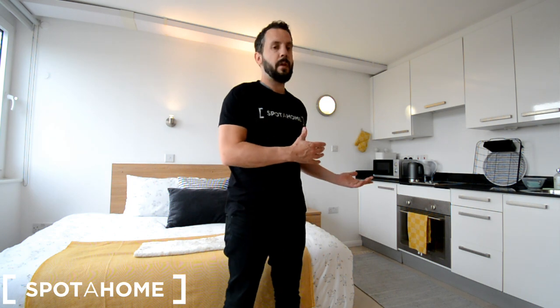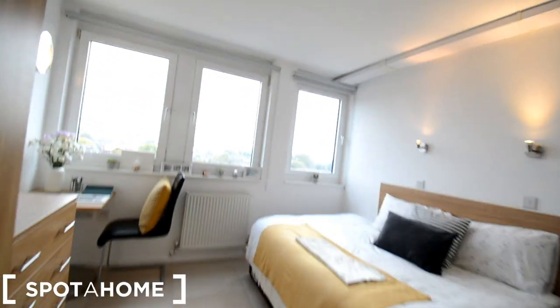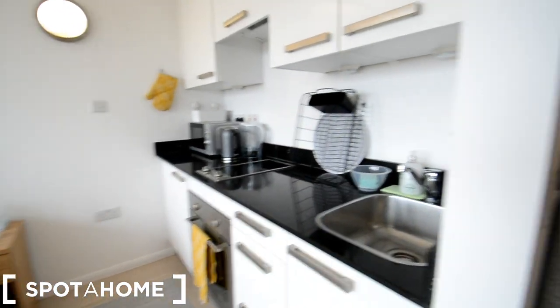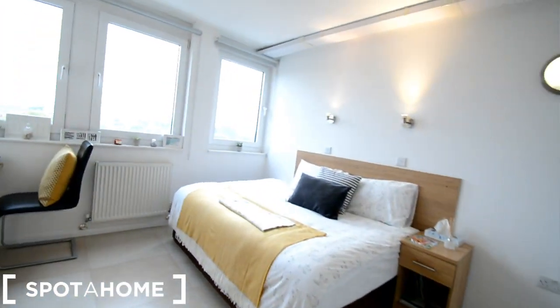We have a private bathroom with a kitchen and a double bed. Let's have a look. Alright guys, this is the studio in the living area. That is the door behind me. It also has an electronic key, a security key, and that is the bathroom which is private. Let's have a look around here.